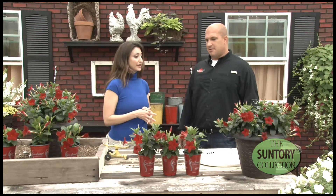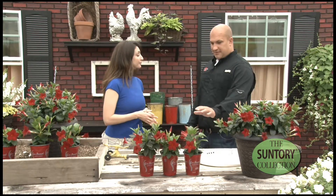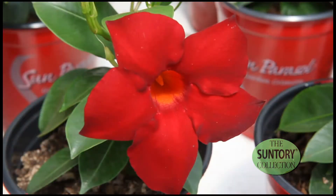The benefits of having the Mandevilla as a bedding plant: it's very compact, it brings a tropical life to the landscape, it gets lots of flowers, and you don't need the long days for it to come into flower.